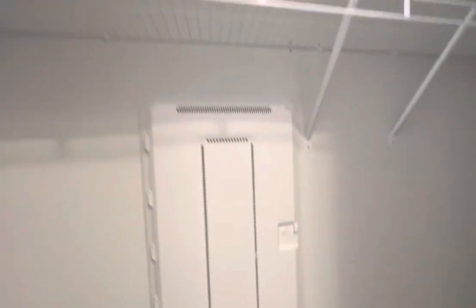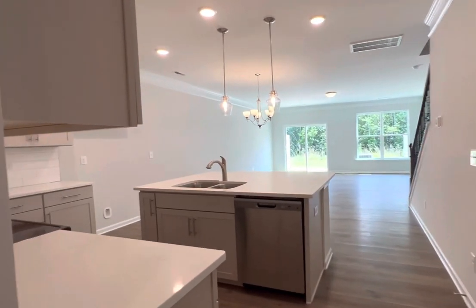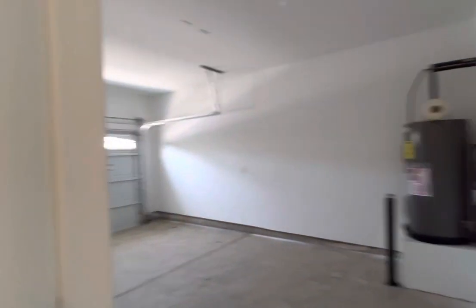As you enter, you have this great coat closet up front. Half bath powder room with quartz countertops. Garage entryway.